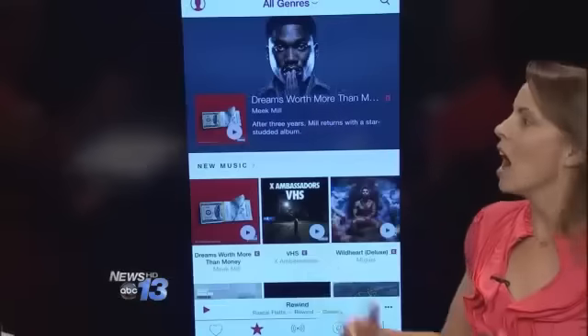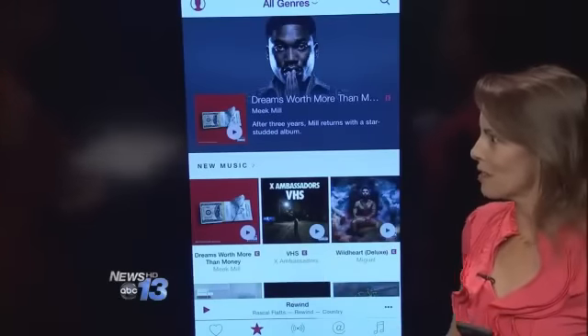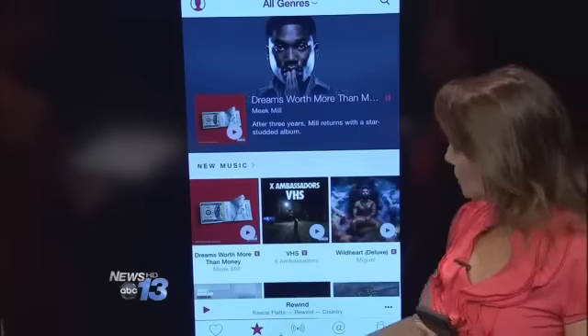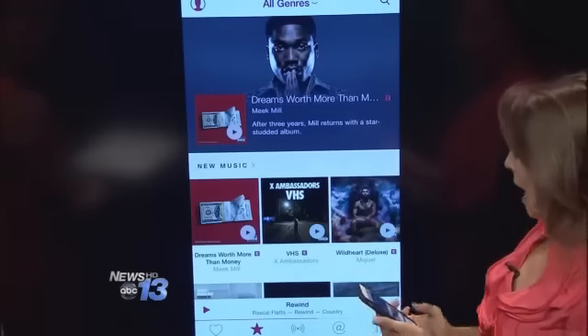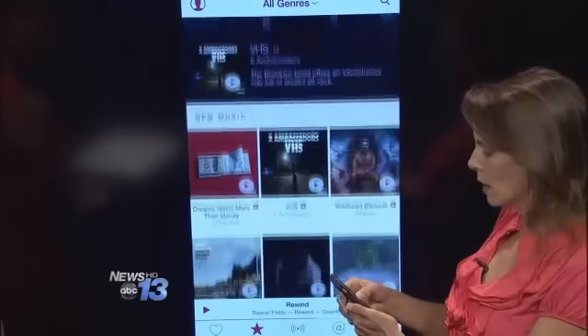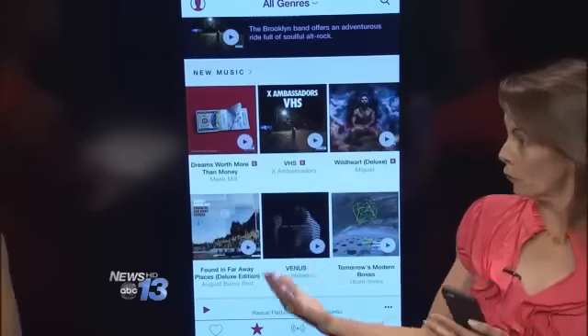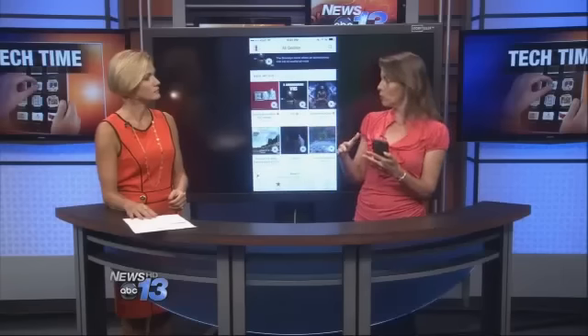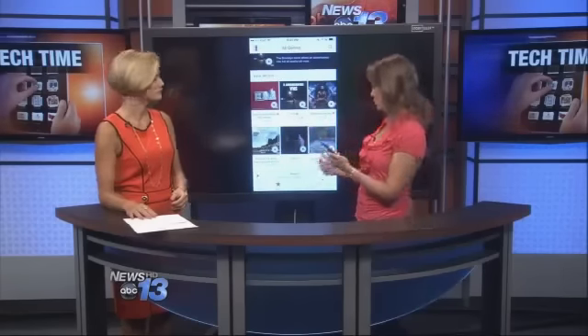You just look at the music tab at the bottom under the music app. You upgrade your operating system to get the new features. There's all kinds of new music — it's completely redesigned with lots of neat features. There's music you can get for free without a subscription, and if you do the subscription, you get additional features which we'll get into.